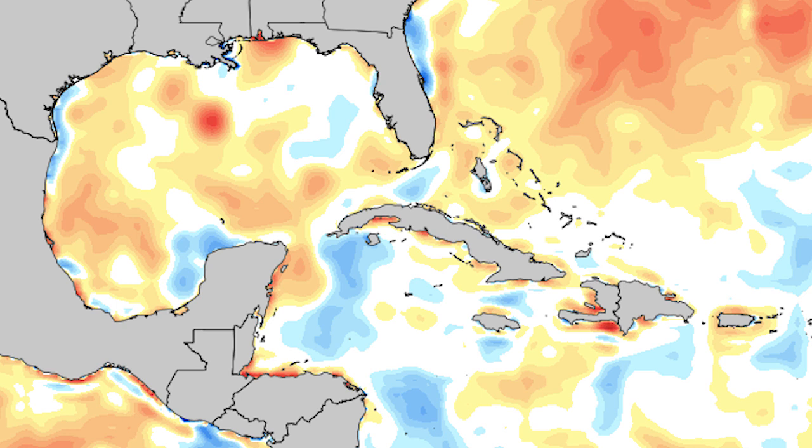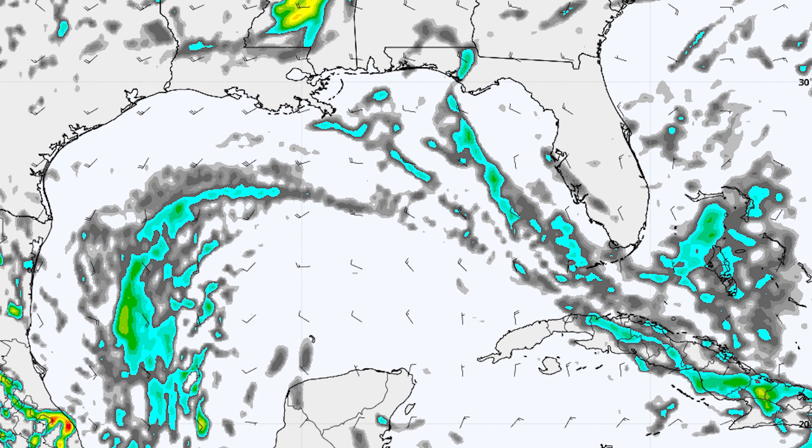Now we're going to go model by model and take a look at where these models have this one heading. We're looking at the cyclonic relative velocity, and we can basically see rotation in the upper air with this system. The ECMWF has this one located in the middle of the Gulf of Mexico by Thursday 12Z — that's about 60 hours out.